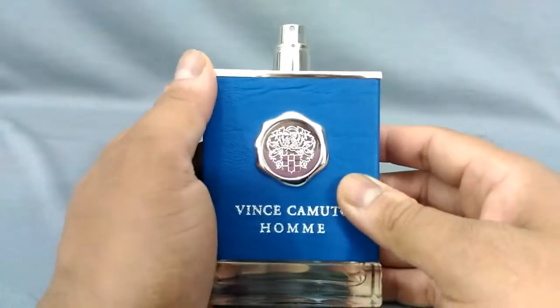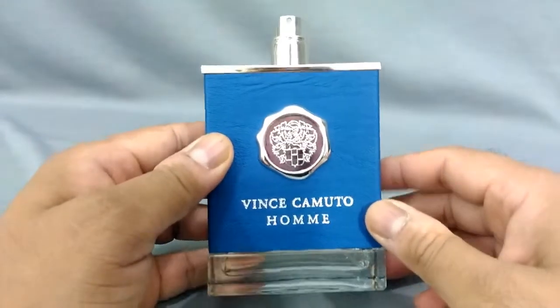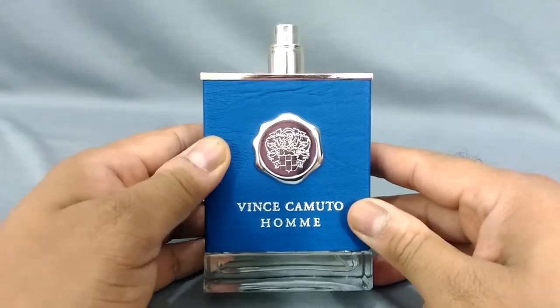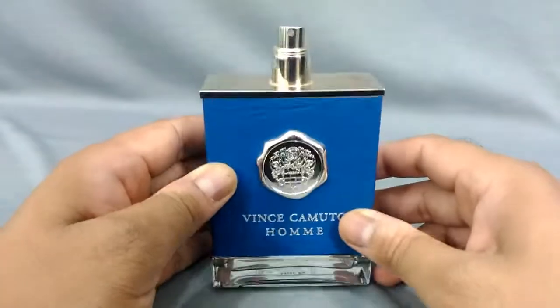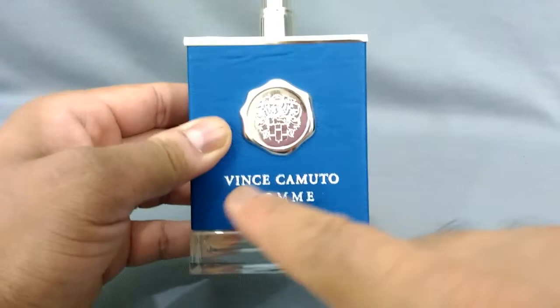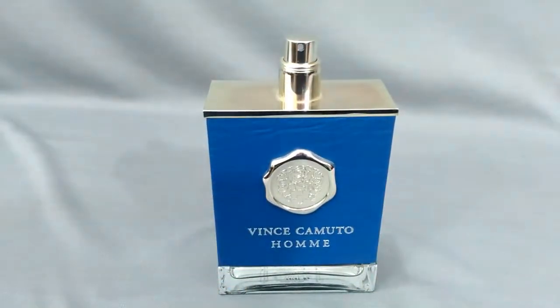That's my quick take on the house of Vince Camuto Homme. I really hope I can get more from this maybe in my next haul after a couple of months. Take care everybody, have a great and productive day. I've got more reviews coming up this week including some gaming reviews. Please subscribe, rate, comment, and like — and look into this. If you get it, pick it up. Later, bye-bye.